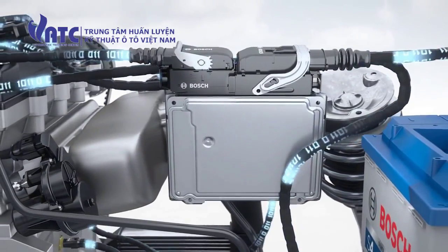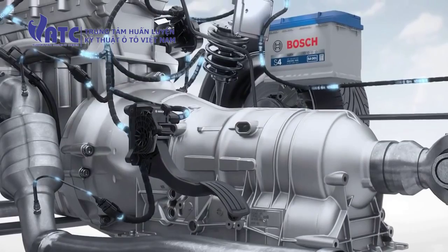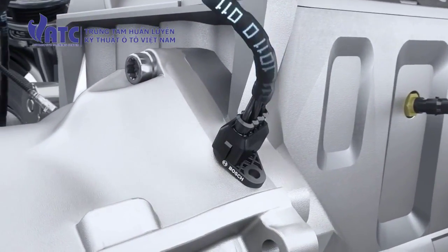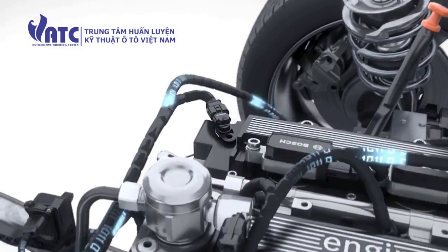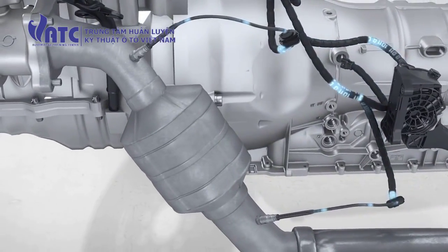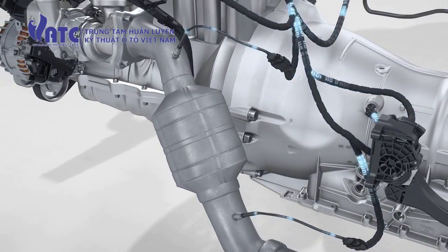Bosch engine control supplies the numerous functions that an efficient engine management system must provide. The driver's wish for more or less torque is an important input variable for the electronic control. The accelerator pedal module supplies the driver's wish as a sensor signal. The crankshaft sensor registers the speed and position of the crankshaft. Additional data is provided by the NOx sensor, the temperature sensor, and the camshaft sensor. The planar wideband lambda sensor and the switching type sensor measure the oxygen content of the exhaust, providing the engine control unit with basic information for the correct mixture.